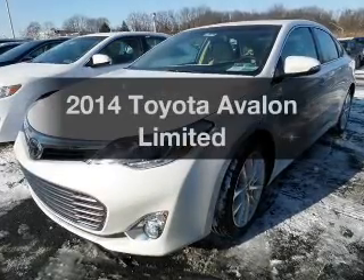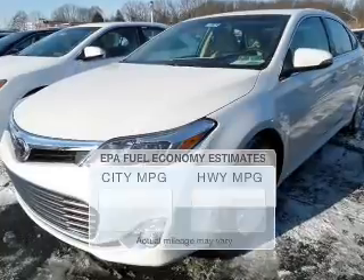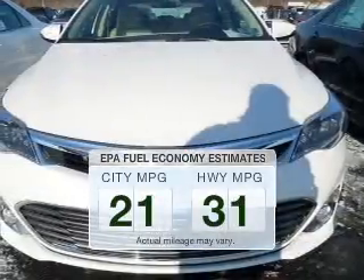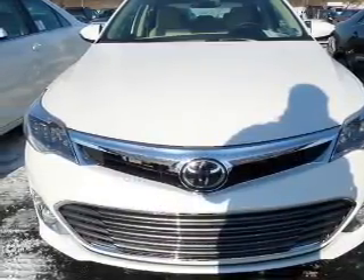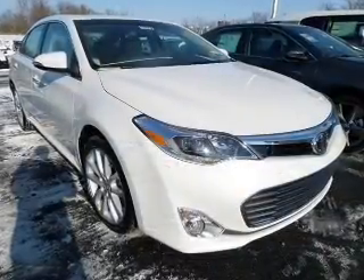Check out this 2014 Toyota Avalon. This is the set of wheels you've been looking for. Low emissions and the good fuel economy offered in this vehicle are important to you and to the environment. The powertrain includes front wheel drive with a solid 6-cylinder engine connected to a smooth shifting 6-speed automatic transmission.